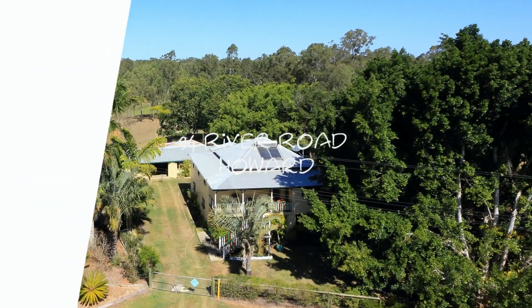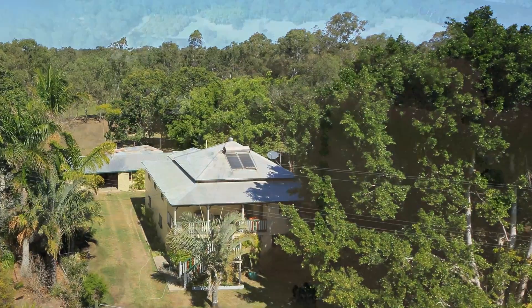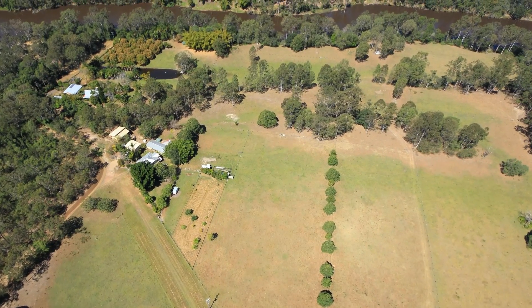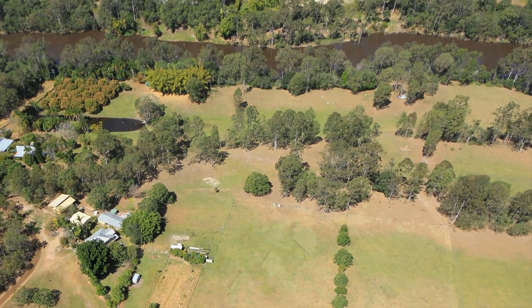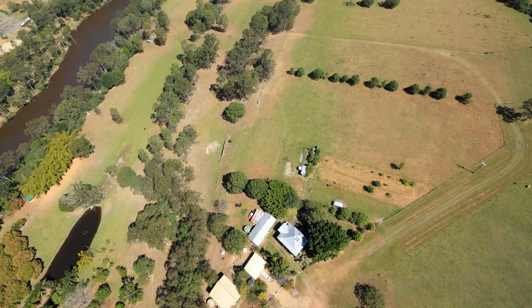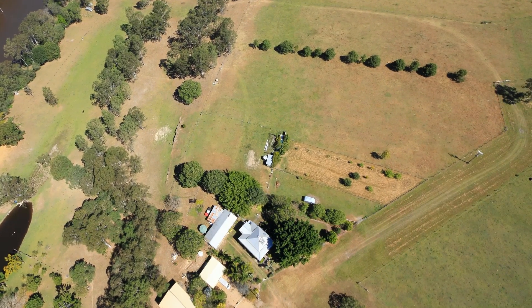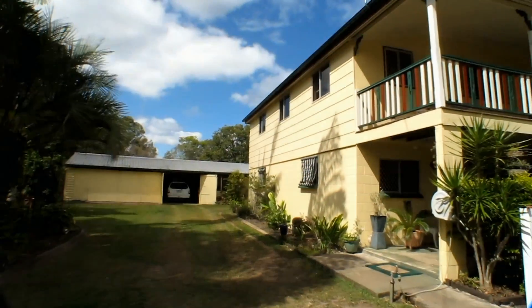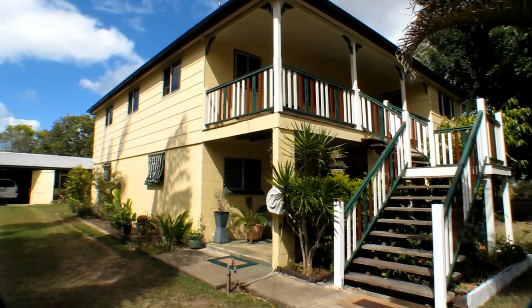This delightful HiSET Queenslander in River Road Howard has frontage to a freshwater section of the Burrum River. It is located between two weirs giving constant deep water access. Set on over 11 acres of grazing land, it is just one kilometre from Howard and the Bruce Highway, and approximately 30 kilometres from the major centres of Harvey Bay, Maryborough and Childers.